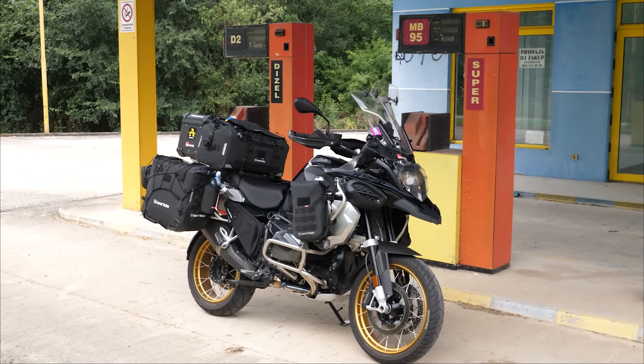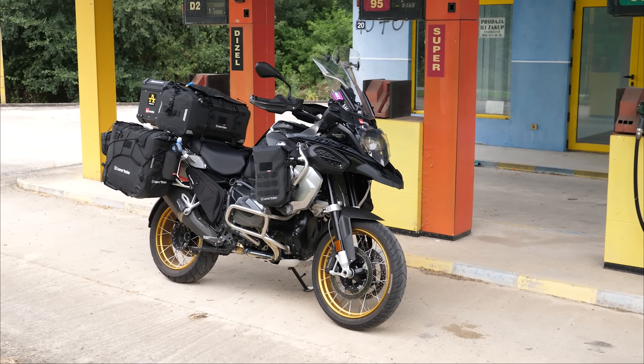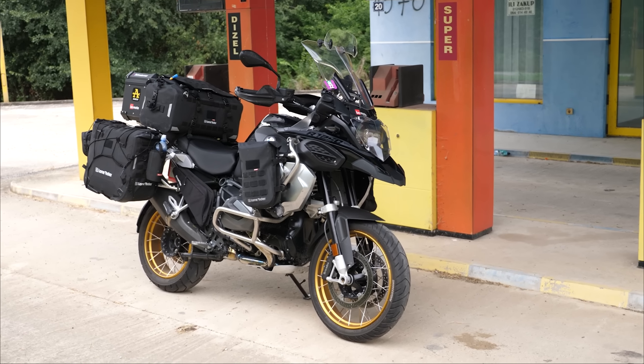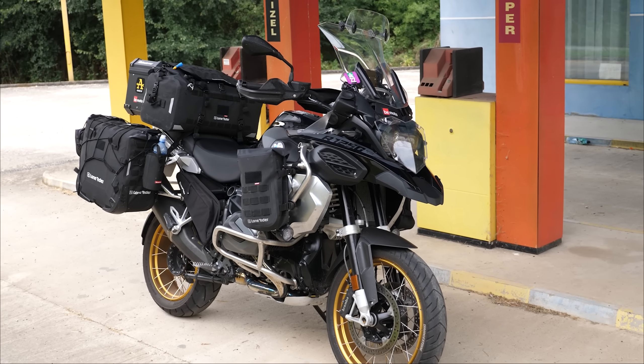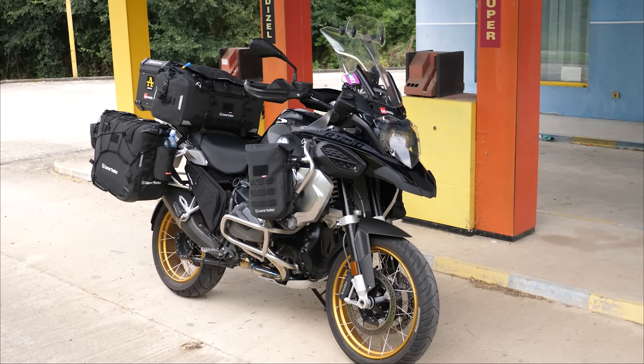I just stumbled across this abandoned petrol station and thought it looked cool, so I pulled over to take some pictures in the middle of nowhere in Serbia. Still sounds so weird.